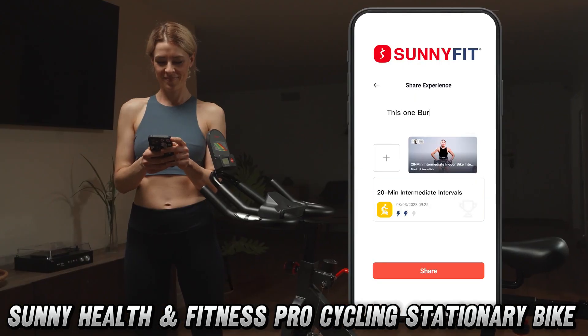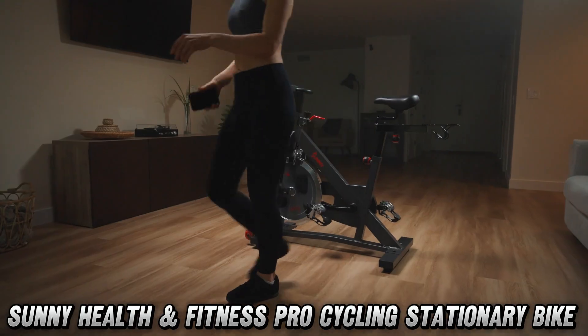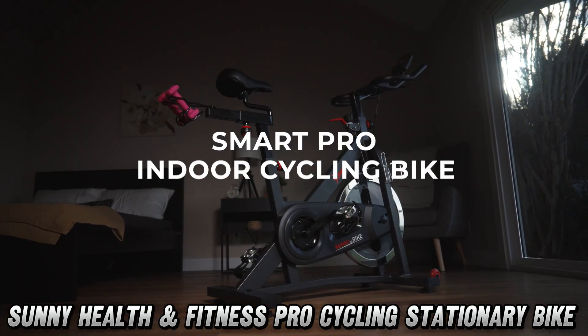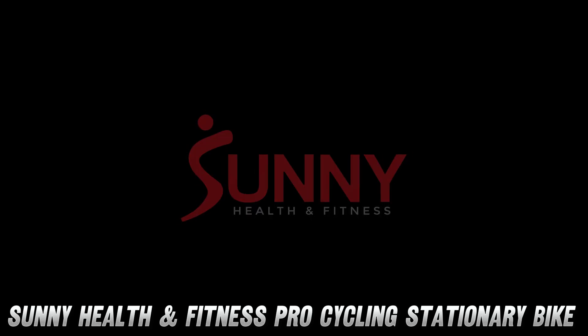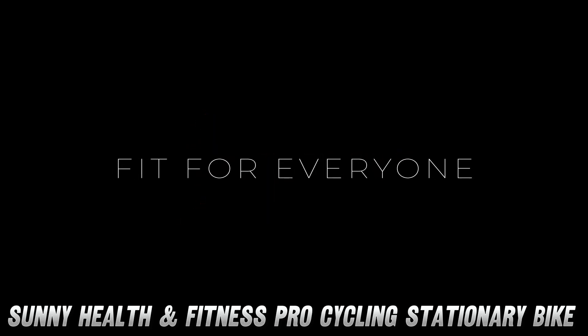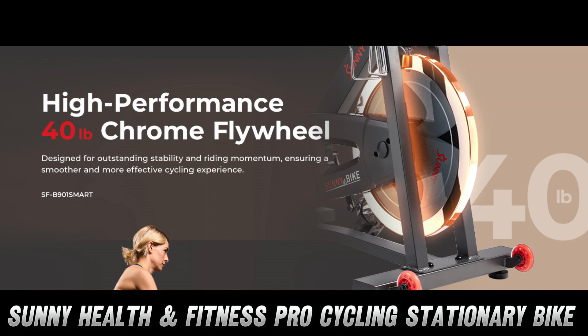Now, I know what you're thinking — won't my neighbors file a noise complaint? Fear not! This bike is quieter than your cat sneaking up on a laser pointer, thanks to its belt drive mechanism. You could cycle at midnight without waking up your roommate who thinks 10 a.m. is too early.